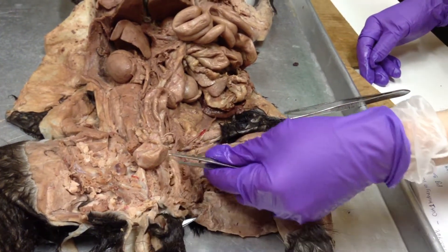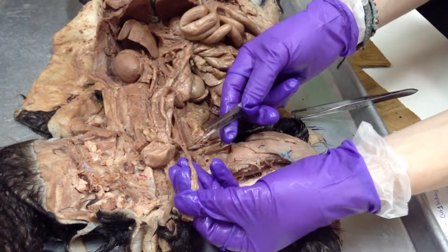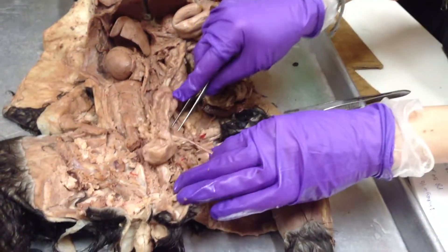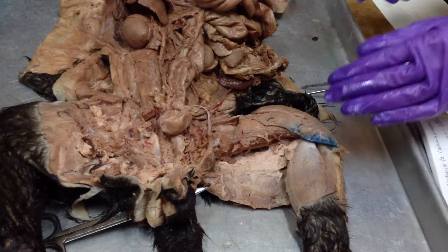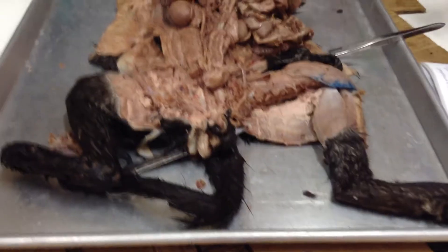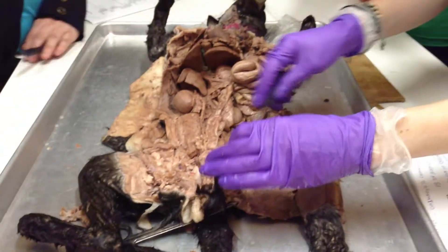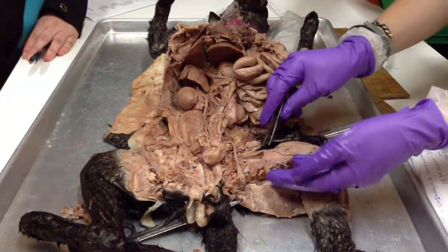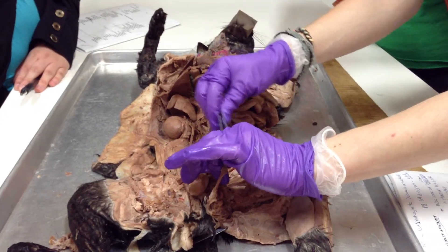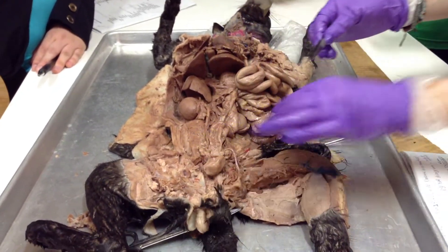Spermatic cord — but usually he'll probably ask you the vas deferens itself. Look at the inguinal canal if it's going through the wall. The body wall is cut off around this, but if there was a body wall here, the inguinal canal would be what it's running through.